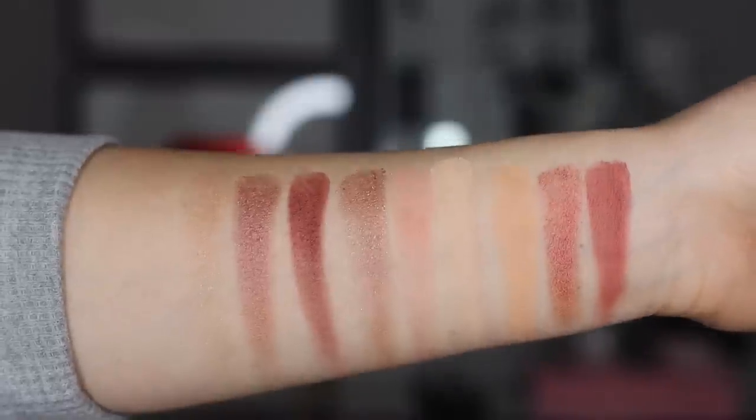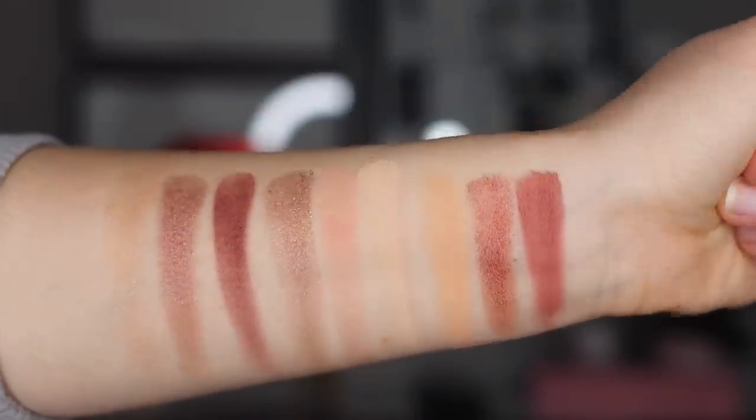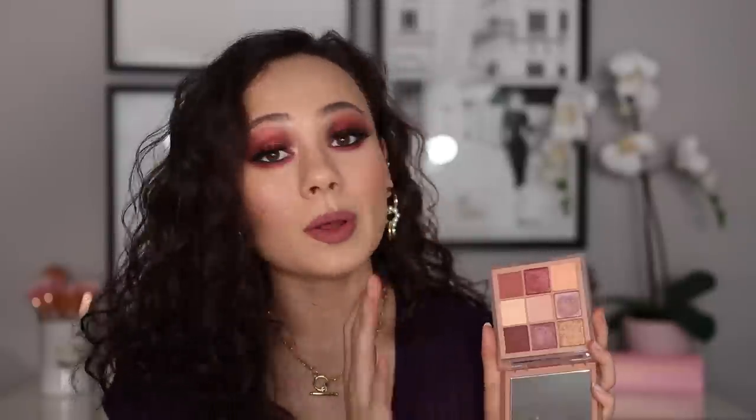Starting off at number 17, this is my least favorite eyeshadow palette in her line — the Huda Beauty Sand Haze palette. This is a newer palette from her, came out about a month or so ago. The color story here does not speak to me at all. In this line, I wasn't really a huge fan of the formulas — I don't really like the shimmers in here, I feel like they're a bit flaky. The mattes are okay but don't blend amazingly. Overall, the color story is underwhelming and the quality isn't super good compared to what she already has available.